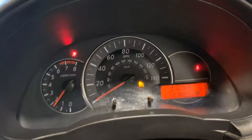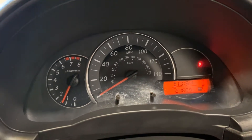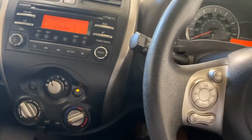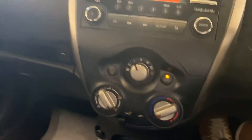And it's only done 27,000 miles. There's no warning lights on it. It's got the Bluetooth telephone as well, and you've got the climate control as well.